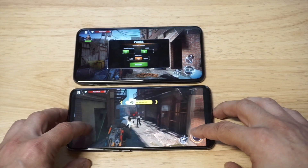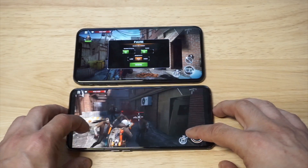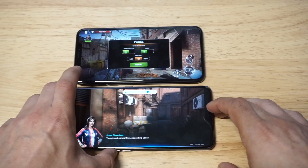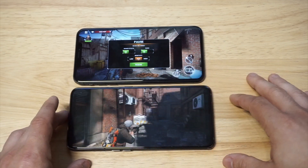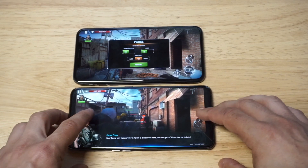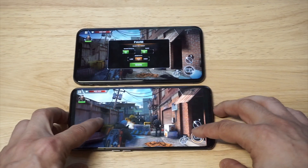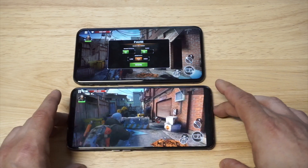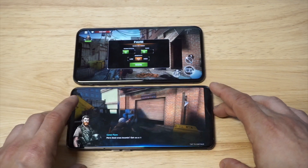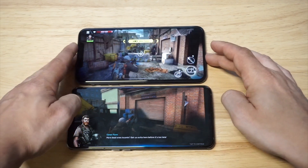Clearly the XS Max is also gonna be louder, by a lot it's looking like, especially on this game right now. Yeah, definitely the XS Max is a much louder phone.